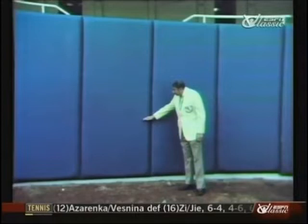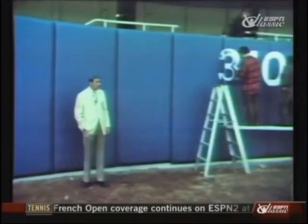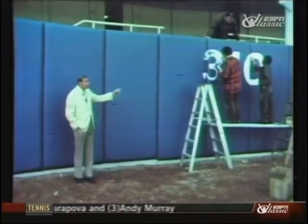Even the right field dimensions have changed. In those years the right field line was 296 feet. Now you can see the workmen applying the finishing touches to the new distance — 310 feet.